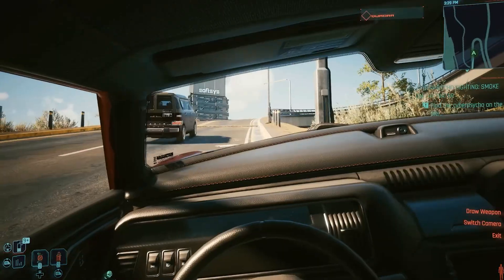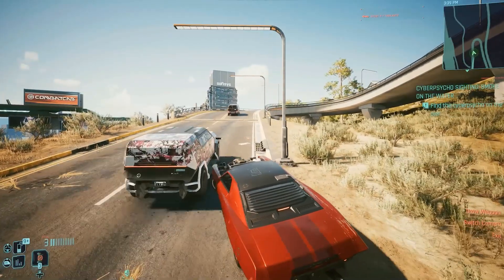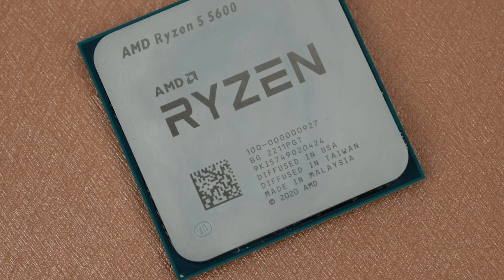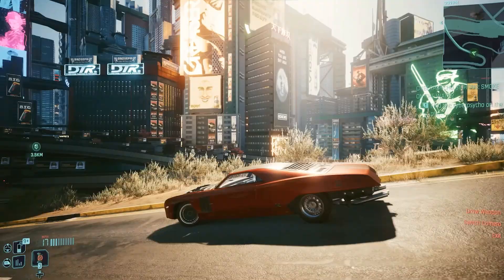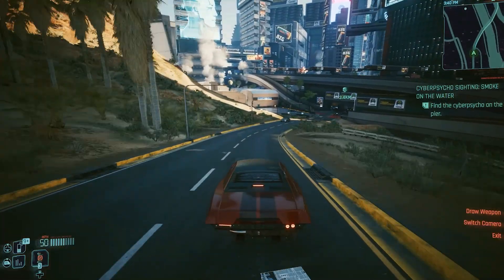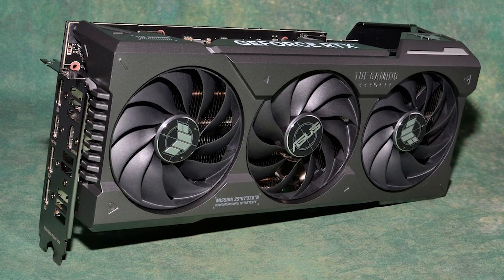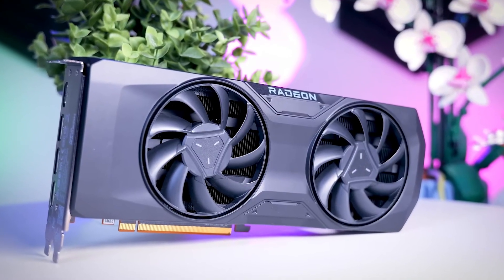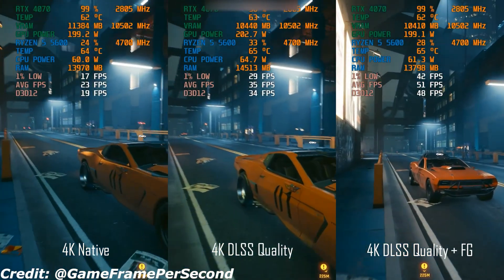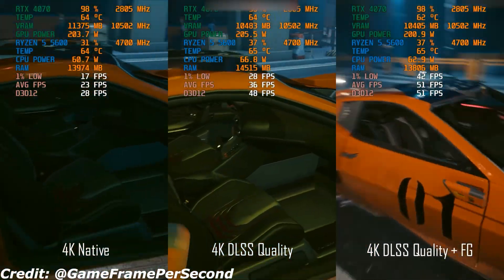Now, if you're thinking about pushing your build into 4K territory, let's see what's possible. While the Ryzen 5 5600 isn't an ideal match for ultra-high-end 4K gaming, it can still handle entry-level 4K with the right GPU. The RTX 4070 Ti and RX 7800 XT are great options, offering solid 4K performance when paired with DLSS or FSR upscaling.